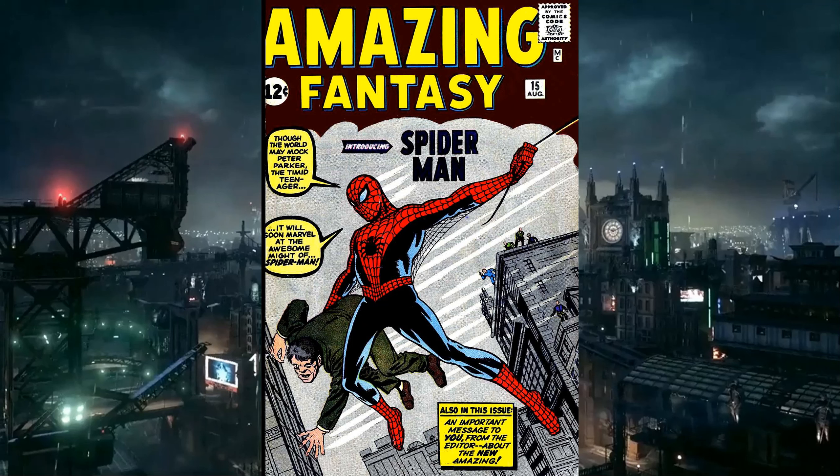Did you cover the bubbles? There's also a bottom bubble: 'Also in this issue, an important message to you from the editor about the new Amazing.' Apparently the guy that Spider-Man is carrying is named Steve, in reference to Steve Ditko. That's funny.